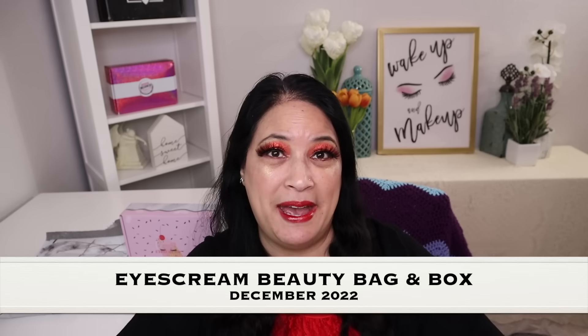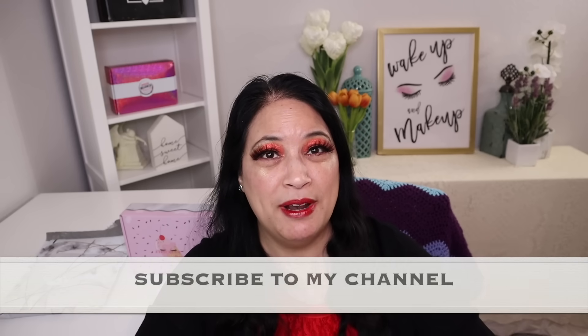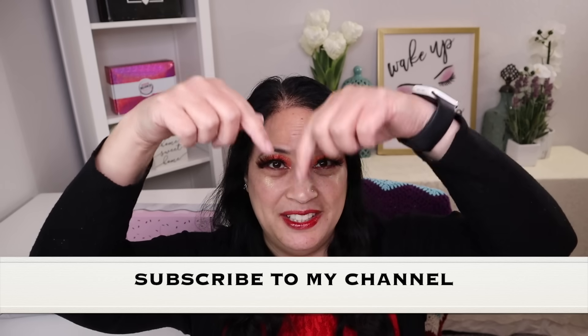Hi everyone and welcome to my channel. I am Make It Up Supergirl. Today I'm super excited to be sharing my Ice Cream beauty bag and box for December 2022. If this interests you, please keep watching and don't forget to give me a thumbs up, subscribe to my channel, and tickle that cute little bell down below to be notified of all my new content. Let's get started.